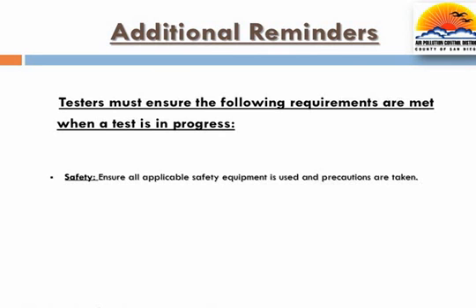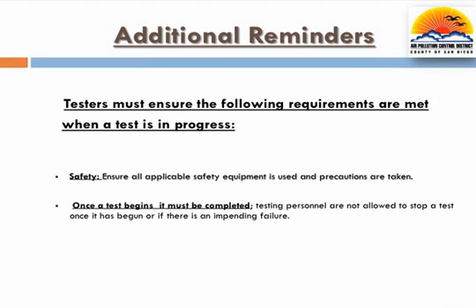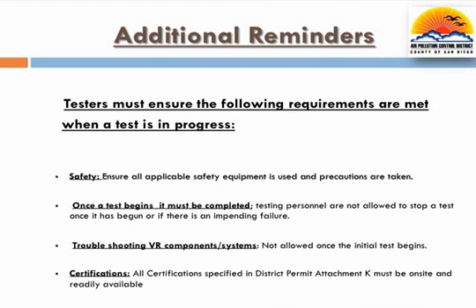Due to the many potential hazards involved with vapor recovery testing, it is extremely important that testers take all necessary precautions to conduct the test in a safe manner. Staff should be mindful of traffic, grounding requirements, and any work practices that may lead to an unsafe environment. Additionally, in order to make an accurate compliance determination, testing should be completed regardless of any impending failures, nor should any troubleshooting be performed once the test has begun. Not only must the test be conducted per the procedures and district requirements, but only certified testers as outlined in Attachment K in the permit to operate are allowed to conduct tests. Certified staff must be on-site and directly overseeing all tests, and a current copy of all applicable training certifications must be maintained with the tester and readily available at all times.